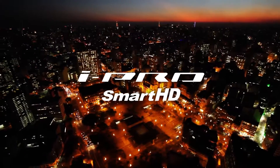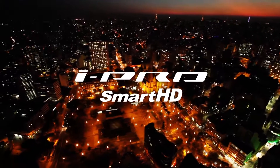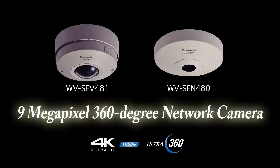iPro Smart HD Series WV-SFV481 and WV-SFN480. Our new 9 megapixel cameras provide the highest level of picture quality in the series, with a 4K Ultra HD engine and a newly developed lens for video monitoring with high picture quality and a wide range of view. With the 9 megapixel 360-degree network camera now added to our lineup, the iPro Smart HD Series has evolved to the next level, to 4K security, and provides an unprecedented security system value.